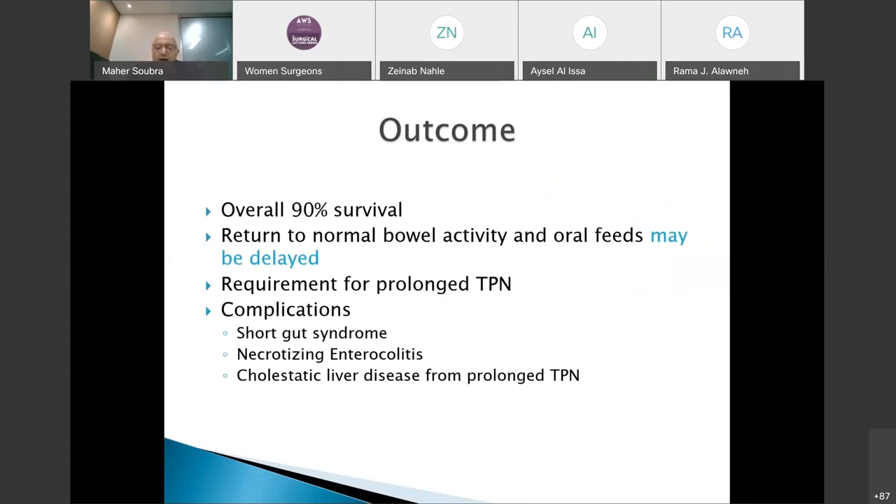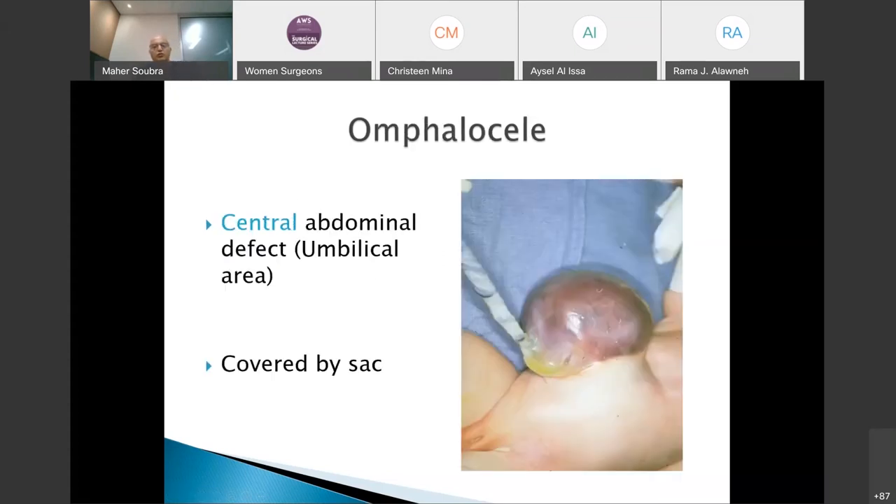The outcome of gastroschisis is good because there are no major associated anomalies beyond intestinal ones. However, because of bowel exposure to amniotic fluid, bowels will not return to normal activity immediately. A prolonged ileus should be expected — sometimes lasting days to weeks — requiring prolonged TPN support. Complications include short gut syndrome if extensive bowel resection is required, and cholestatic liver disease as a complication of prolonged TPN.